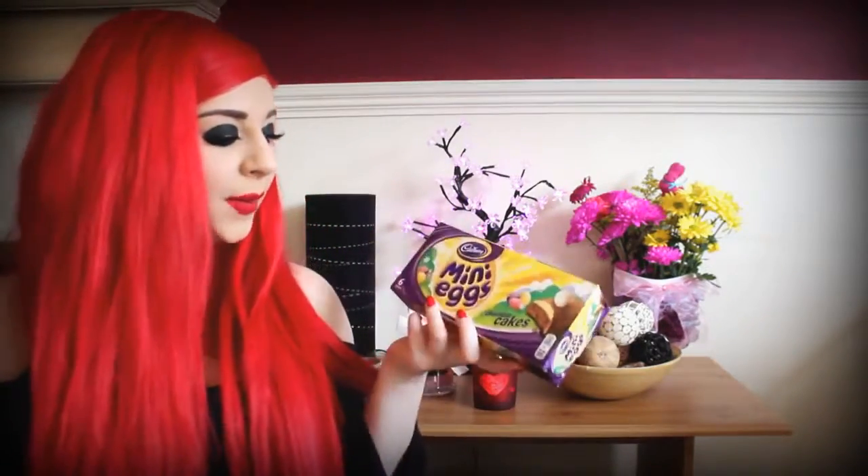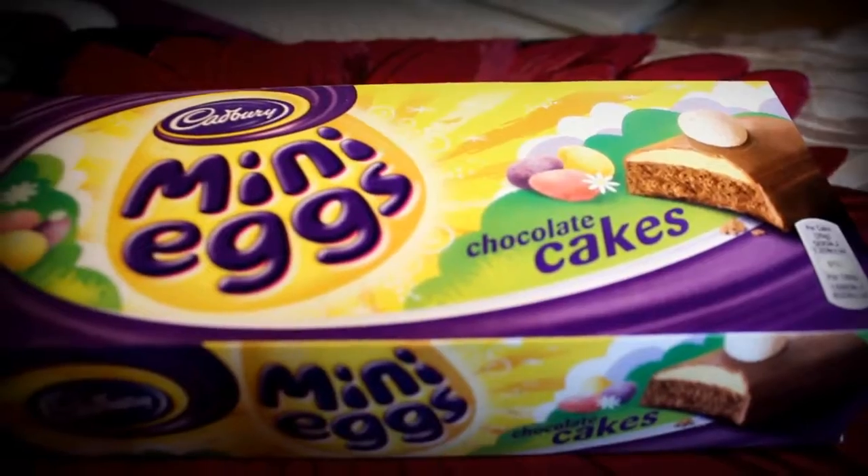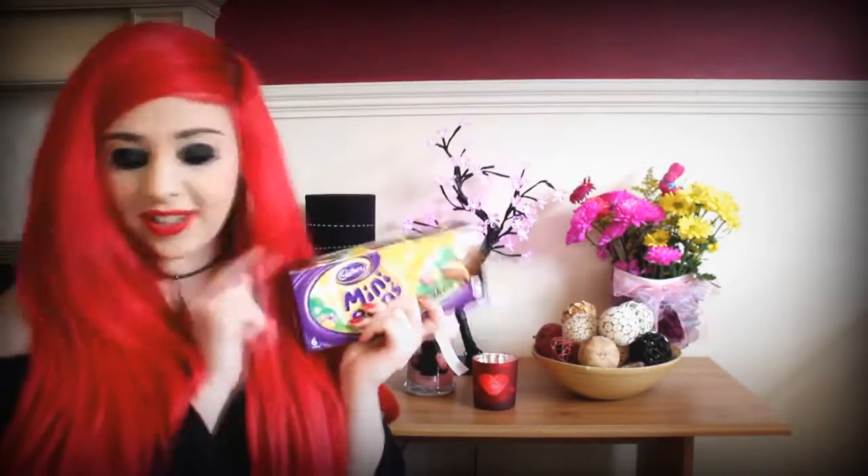The next thing she got me are these cakes — Cadbury mini egg chocolate cakes. It's chocolate-flavoured sponge with a vanilla-flavoured topping covered in milk chocolate and decorated with a milk chocolate egg. Very tasty and yummy — if you haven't tried these then you should because they're lovely.